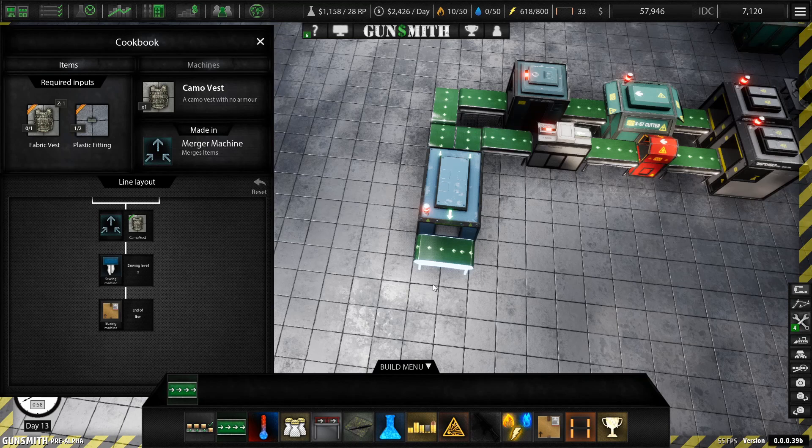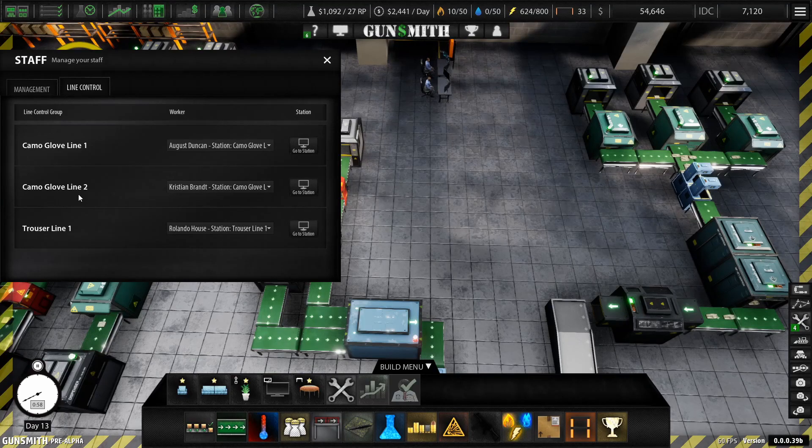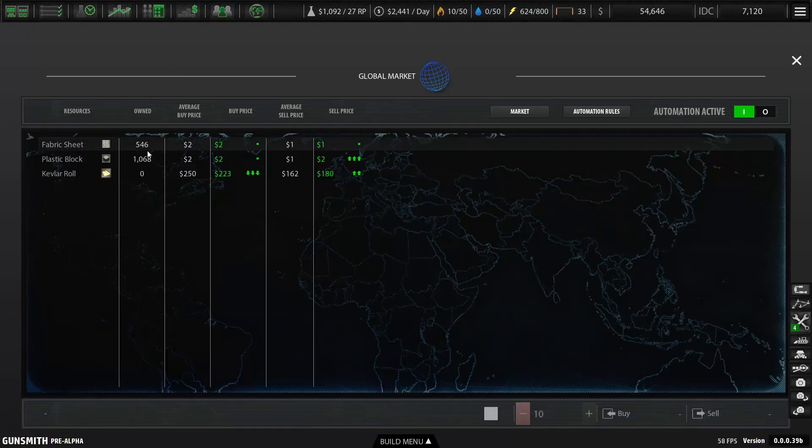I need a light control. I always forget where this is — light control. Management. Not sure what the thingy I need is called. Market, borders, resources. We've got plenty of these, I think.